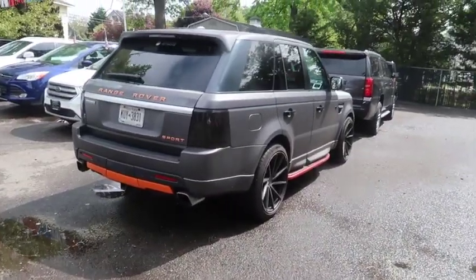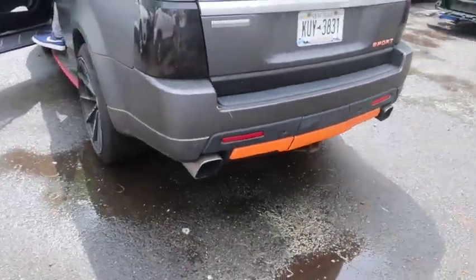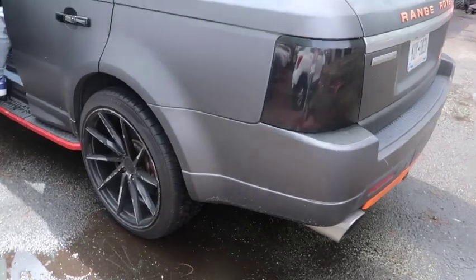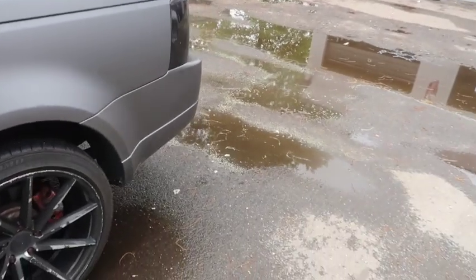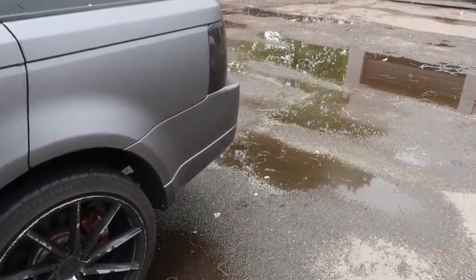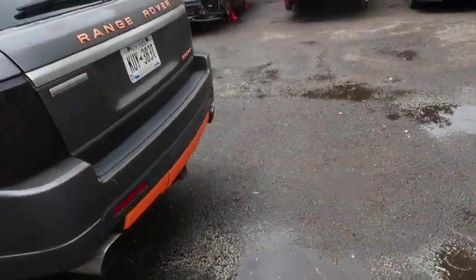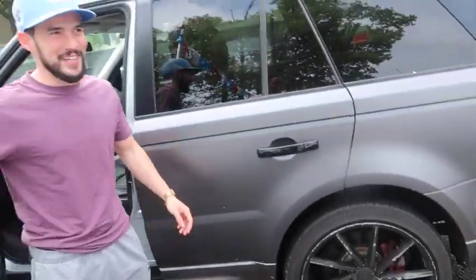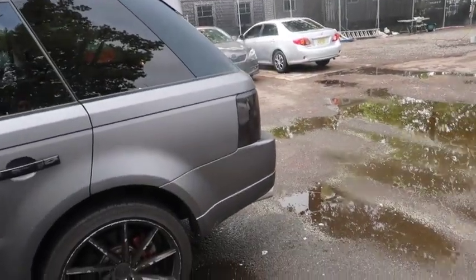My boy Dom is about to start up his Range Rover Supercharged. It sounds really good! Dom mentioned that whenever a customer comes in they just start up the Jaguar they have in there and rev it for them.